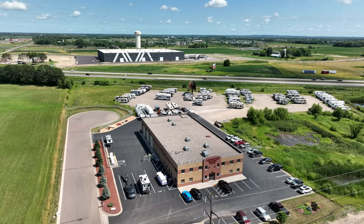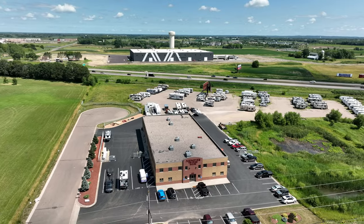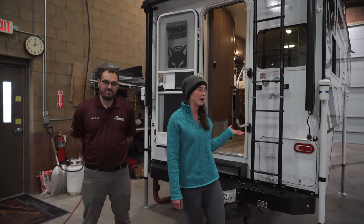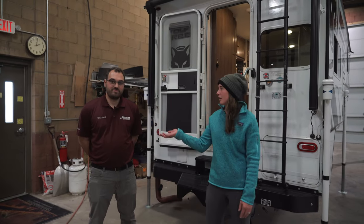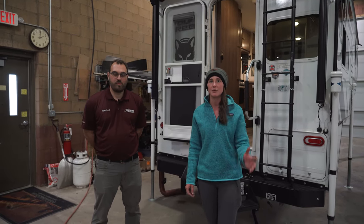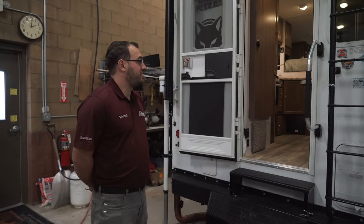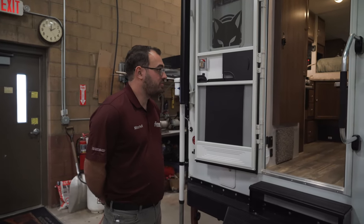Hey guys, today we're here at Niemeyer's Trailer Sales in Albertville, Minnesota. We have the Wolf Creek 850 2023 model up here and we have Mitch with us today. He's going to be showing us the camper and doing a walkthrough. So like Sarah said, this is the 2023 850 Wolf Creek.